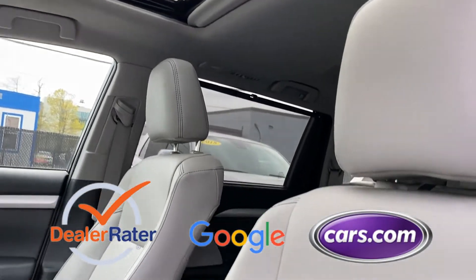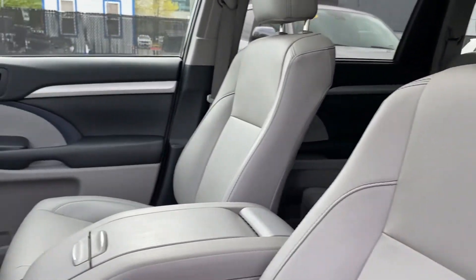As a Carfax one owner vehicle, enjoy extra advantages such as having less normal wear and tear. This is a top rated dealer — call today to speak to any of our sales associates.